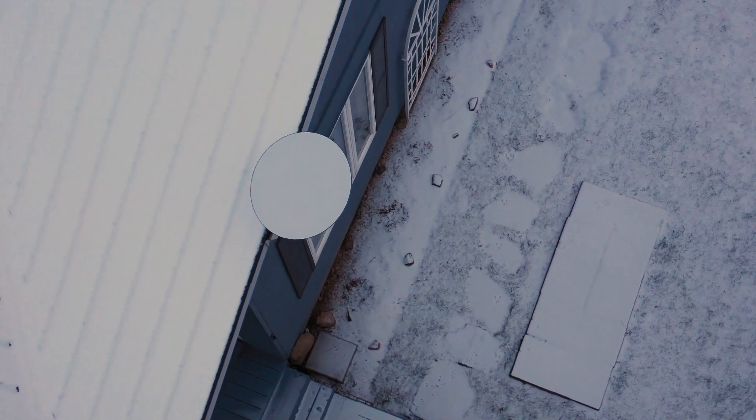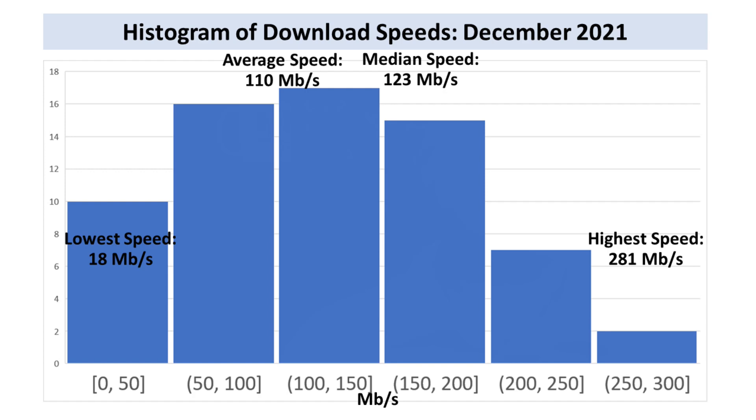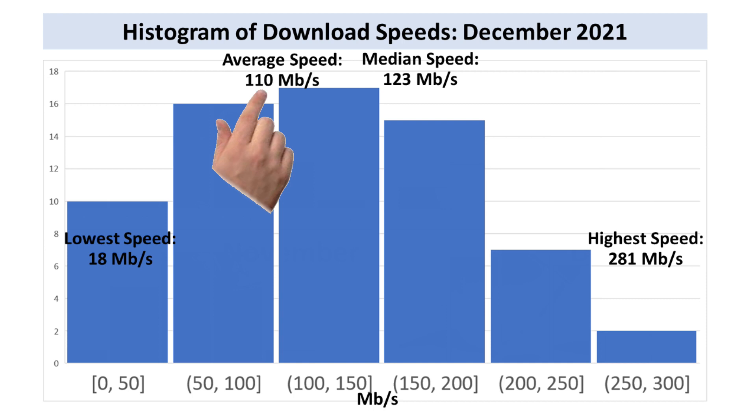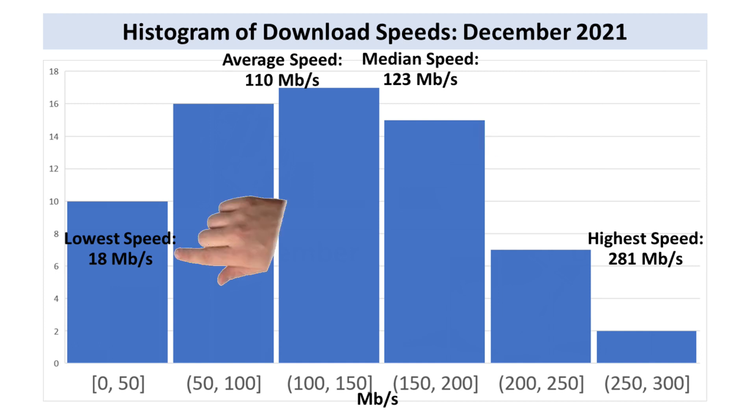As you can see, the small amount of snow we've had just melts off the dish. How about speed and latency? Speeds have been all over the map again, as you can see in this histogram — not as random as September, but not nearly as consistent as October. My average download speed in December was 110 megabits per second, the median was 123, my slowest speed test was 18, and the highest was 281 megabits per second.